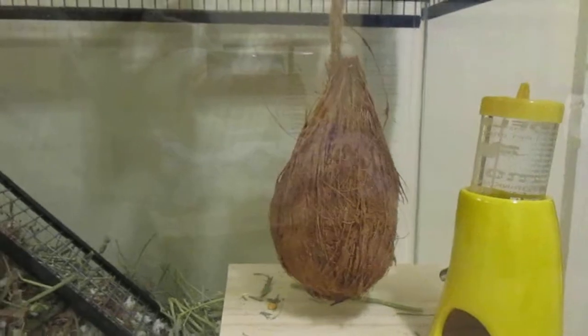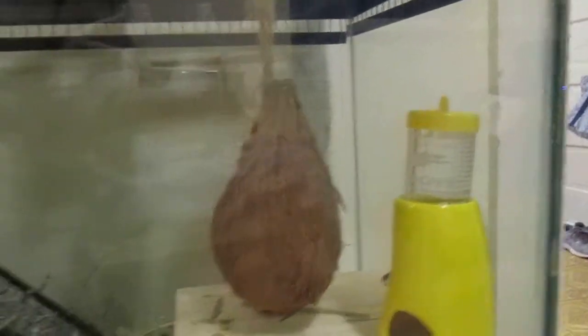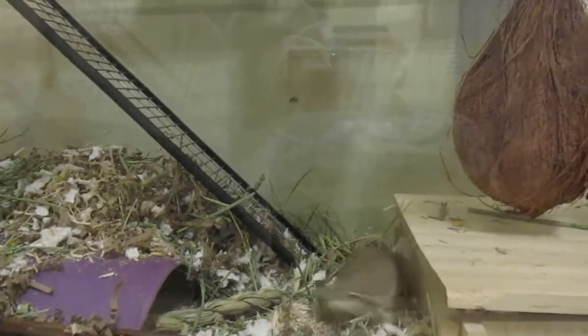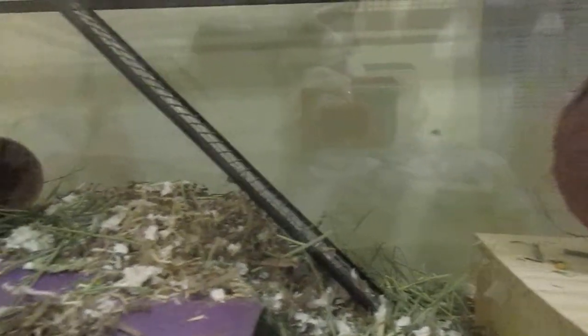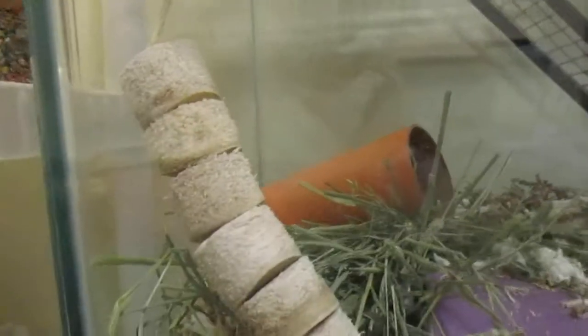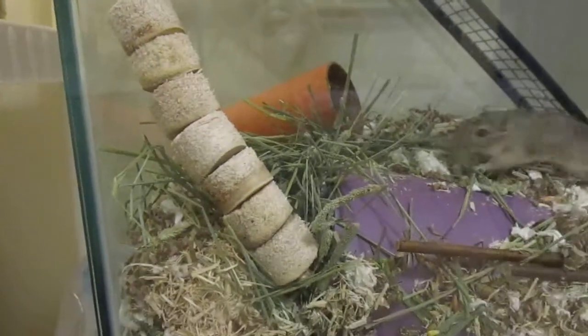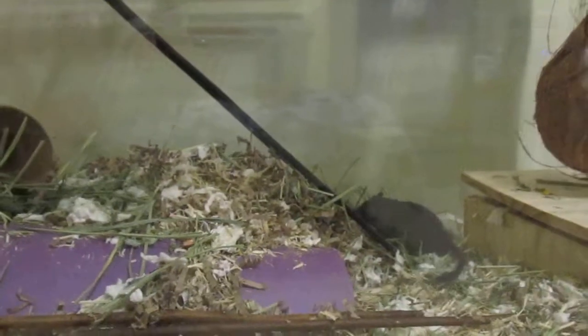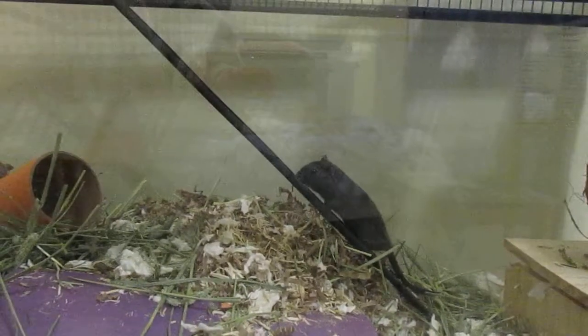Downstairs they got their new coconut, another water bottle, their favorite chinchilla hut. The tubes that they were working on earlier — now they have more bedding, they got another tube in there, and these chewy things, I forget what they're made of.